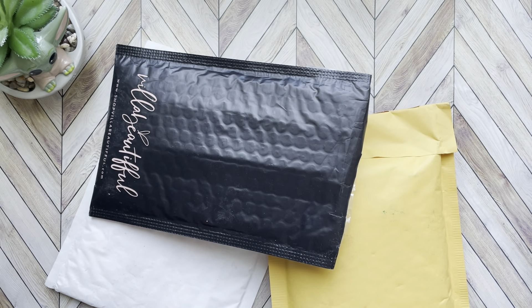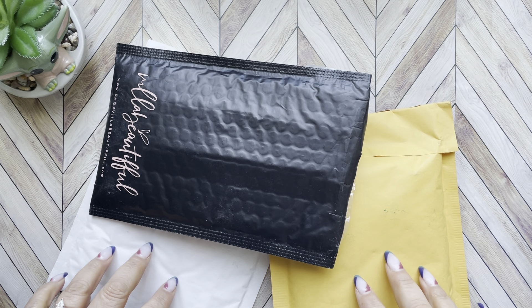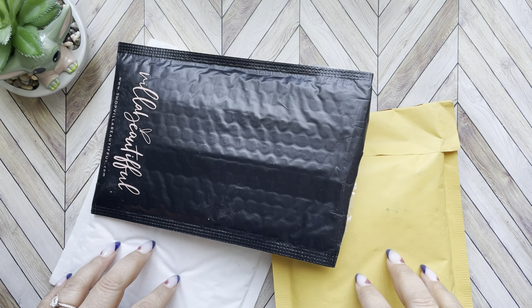Hi guys, welcome back to my channel. Today I have packages to open. These two packages come from the Planner Boss Collective sale that happened about a week and a half ago.